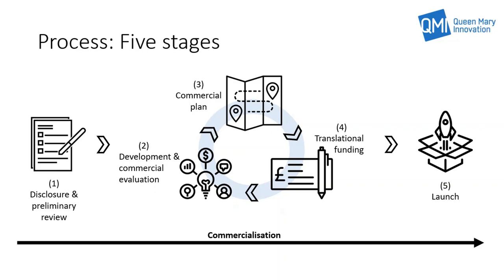When the project has delivered on the commercial plan, the project is generally ready for launch in stage five. This is either in the form of a licensing partnership with a company, or the formation of a QMUL spin-out company that aims to commercialise the IP or technology. The aim here is to exit through some form of company sale. Post-launch, QMI will continue to support the project either through the management and monitoring of the licensing agreement, or supporting the spin-out in the early stages of growth before a management team is installed and additional funding obtained.